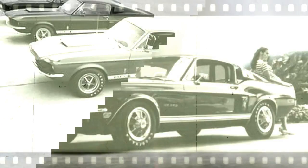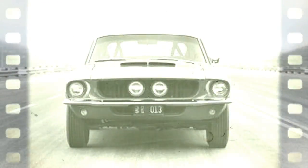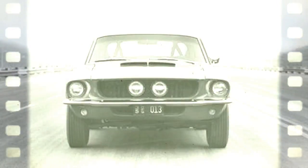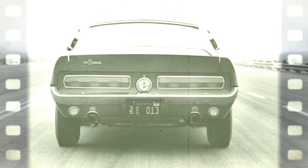7 liters — 428 cubic inches in the Mustang. We were expecting a cataclysm on wheels, the automotive equivalent of the end of the earth. We were pleasantly surprised to discover that the GT500 isn't anything like that.